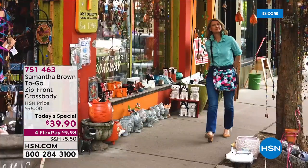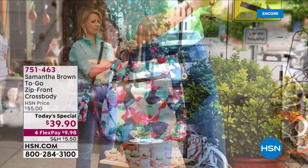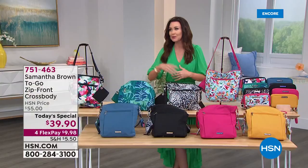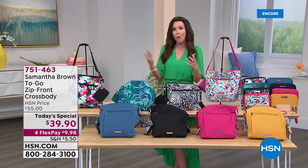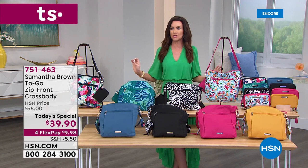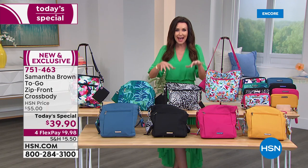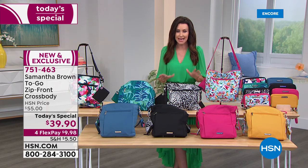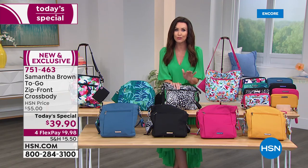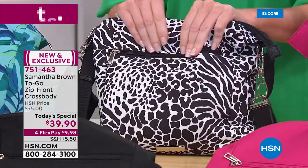It is time to get out on your everyday adventures. Samantha Brown's brand new To Go collection is all about your everyday adventures, whether you're going to the park, to coffee, an amusement park, or on a big trip of a lifetime. We have the best value of the entire day — this will not last. Over 2,000 have already been spoken for.